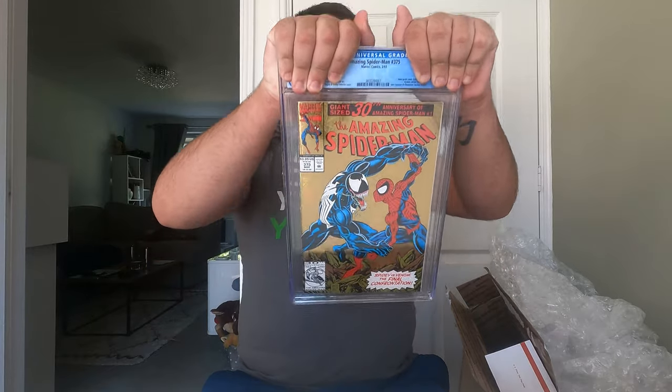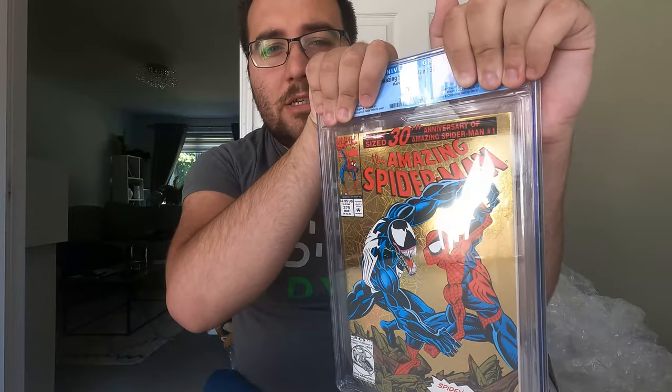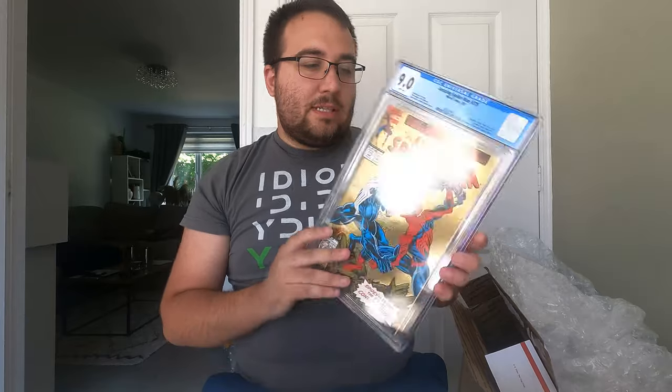This is Amazing Spider-Man 375. As I said, this is the oldest one that I sent off. This is mid-90s with a fantastic foil cover. This is the first Anne Weying, who goes on to become She-Venom — just a classic cover. I can't remember what condition this was; it did have some dinks in it, and with it being a foil cover, it's not as easy to press. I'm going to go with 9.2... it's a 9.0, white pages — around about what I expected. This is one that will stay in my personal collection. Had it been super high grade like a 9.8, I might have considered selling it, but at that grade, I'm happy with it. That is staying in my personal collection.